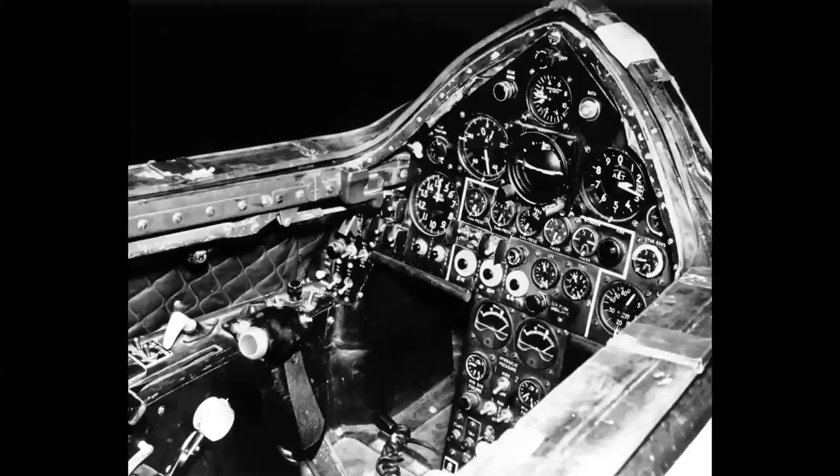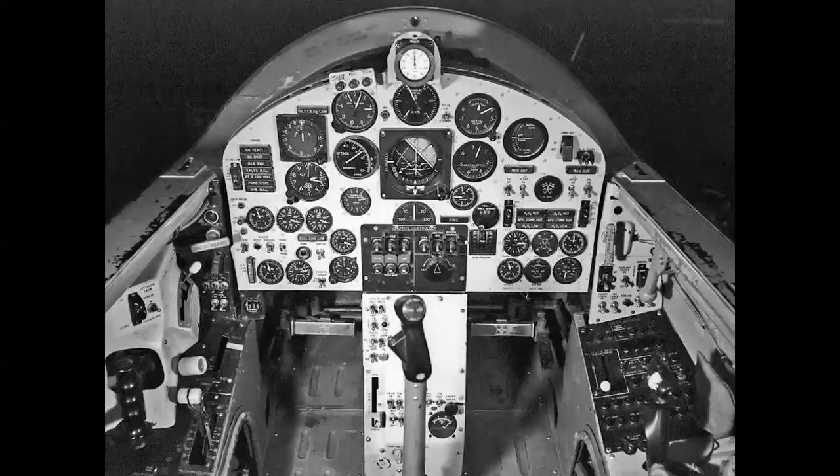The X-2 was a late 1940s test program, and its cockpit reflects that design methodology — basic instrumentation, a gyro horizon, very simple instruments for an airplane that was exotic and designed to fly at Mach 3. Compare this to the third and most advanced version of the X-15, which flew five years later — the instrumentation is quite a bit more advanced. This instrumentation issue was a factor in the loss of the second X-2 on its first flight to Mach 3.